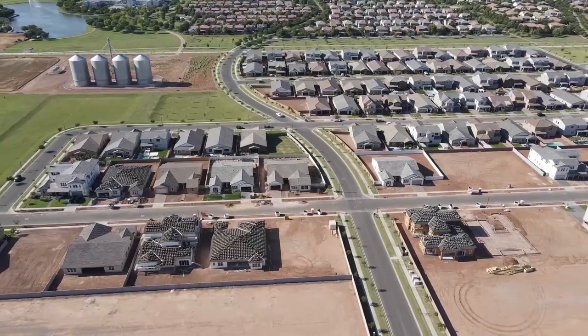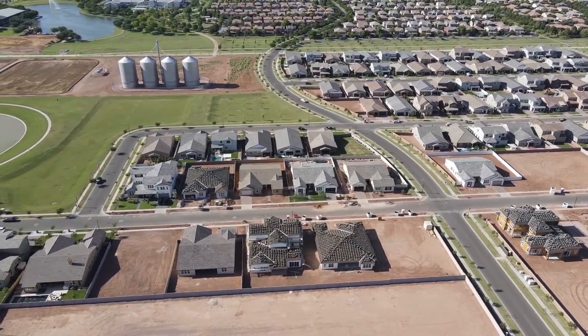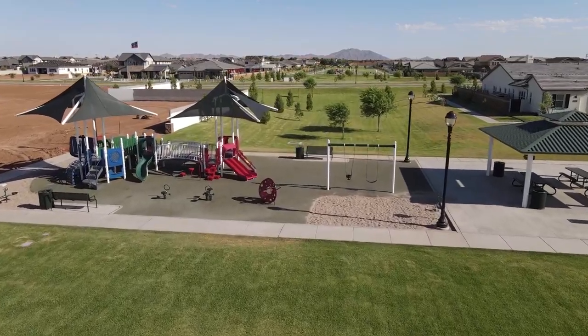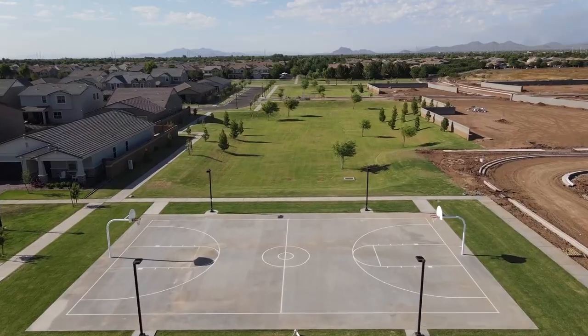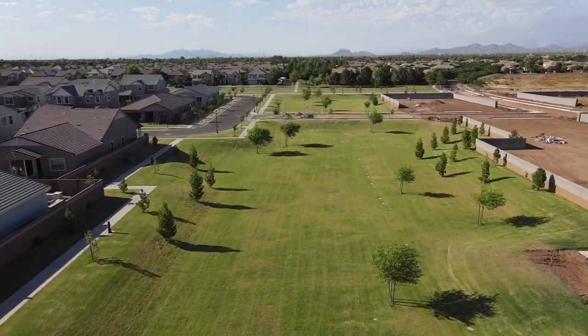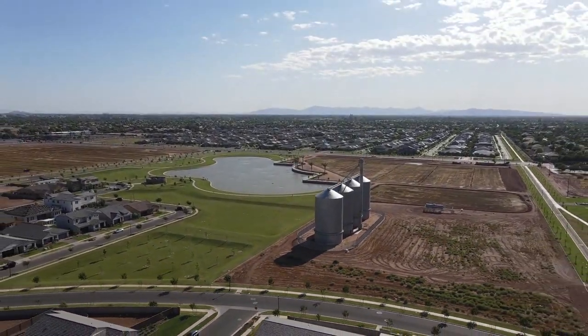The southern section of Lakeview Trails has new builds going up near the Silos. These homes range from about $600,000 up to over a million dollars for the luxury Camelot brand builder, and there are still homes available as of this recording. The southern section has parks and green belts already established, but you don't yet have the shade and mature trees found in the older communities. There's still plenty of land to be developed, likely continuing through at least 2022.